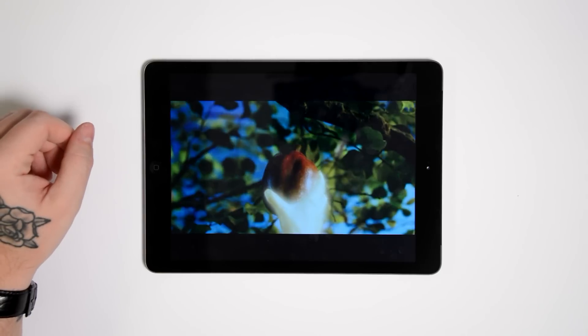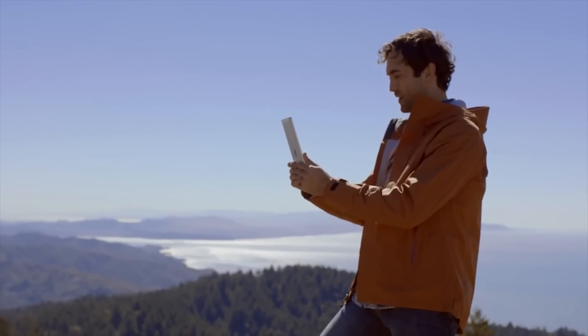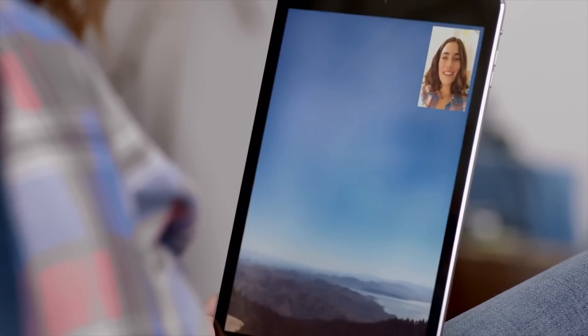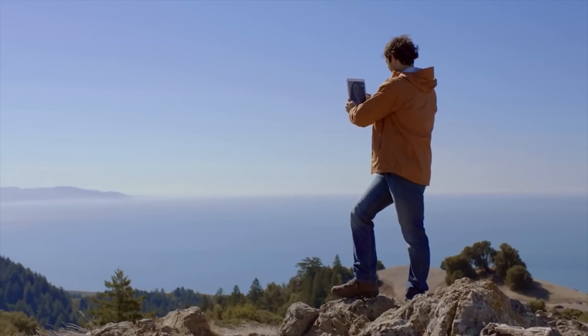The new iOS 7 camera as seen on the iPhone 5s, with features like slow motion and burst mode, is not available on the iPad Air nor the iPad Mini with Retina display. It's clear that the camera on the iPad itself is not a big point of focus for Apple, seeing as most of their users probably use it for Skype or FaceTime calls.